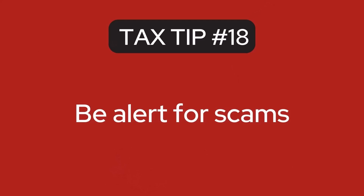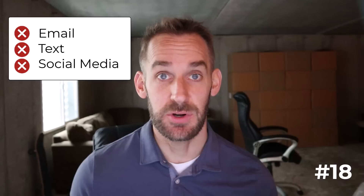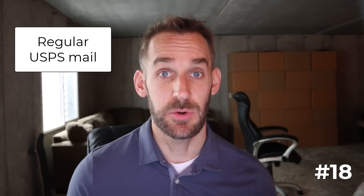The next tip: be alert for scams. The IRS doesn't initiate contact with taxpayers by email, text message, or social media to request personal or financial information. If anyone is requesting information through one of those channels, you can be pretty sure it's not from the IRS and it's some type of scam. The IRS initiates almost all contact through regular mail delivered by the United States Postal Service. There are circumstances in which the IRS will call or come to your home or business, but they would have already contacted you by mail prior to that.